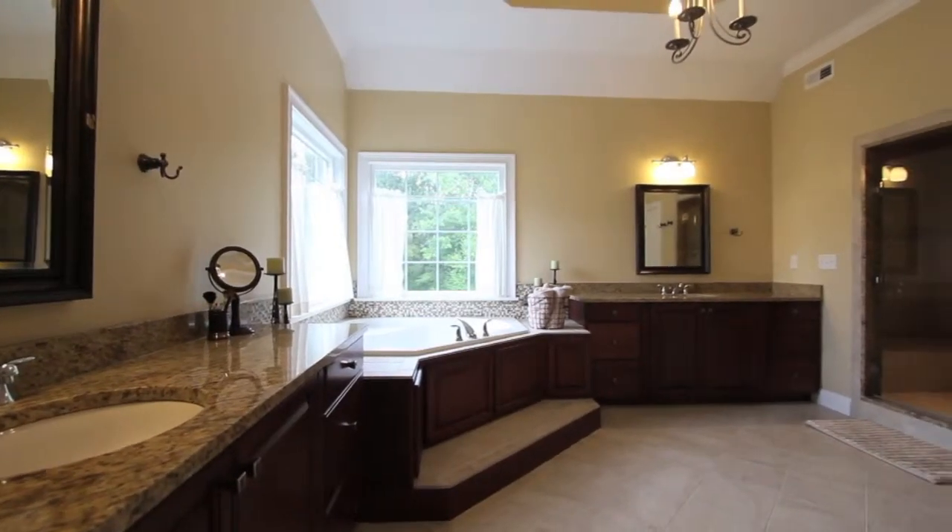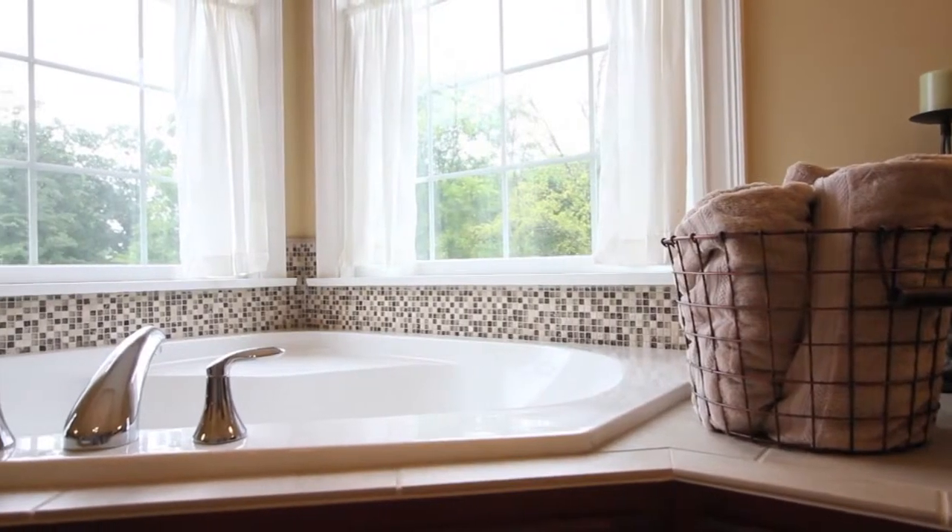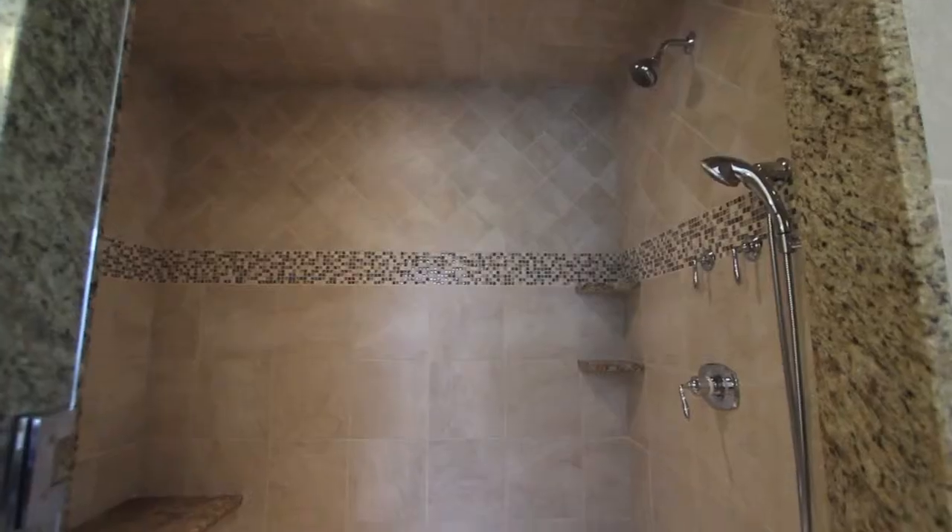Indulge like royalty in the stylish master bathroom with a decorative tray ceiling, corner whirlpool soaking tub, dual vanities, and a generous tile shower that will pamper you in luxury.